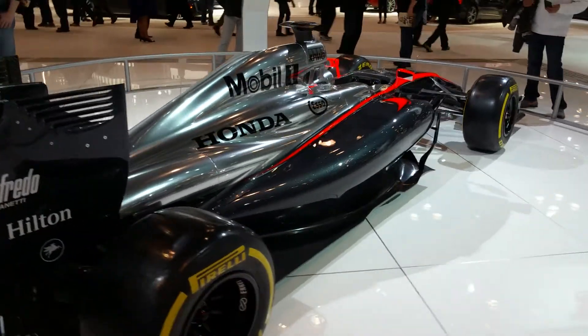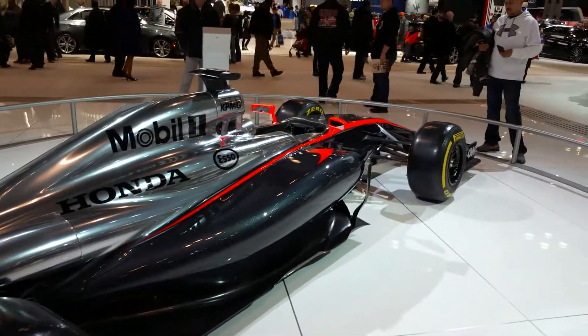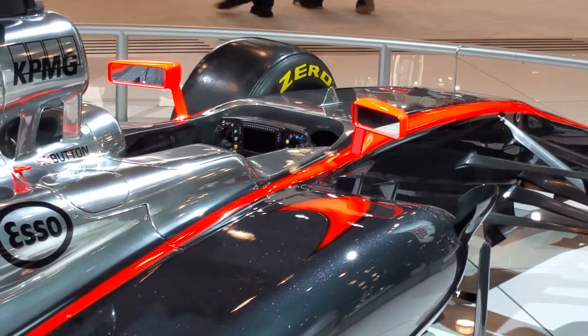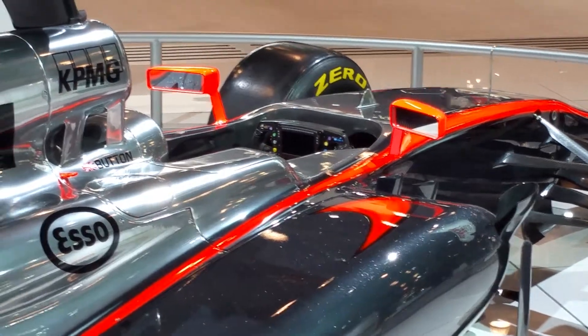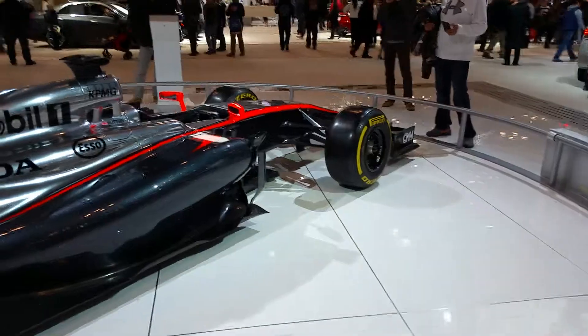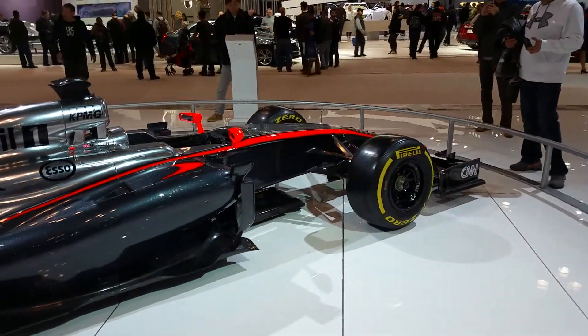Then over here, you've got the 2016 new Pilot. This is the design of the new Pilot — first time the design has changed since 2009. This vehicle is not built yet. This is going to be in the summer, probably late summer of this year.